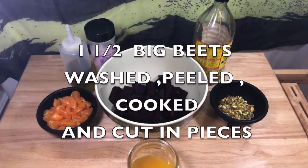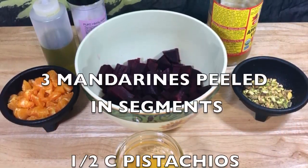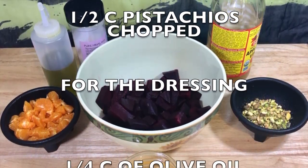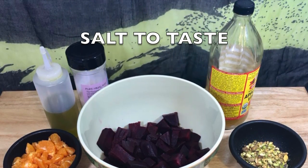One and a half big beets, peeled, cooked, and cut into pieces. Three mandarins, peeled in segments. Half cup pistachios, chopped. And for the dressing: one quarter of a cup of olive oil, half cup apple cider vinegar, half cup orange juice, and salt to taste.